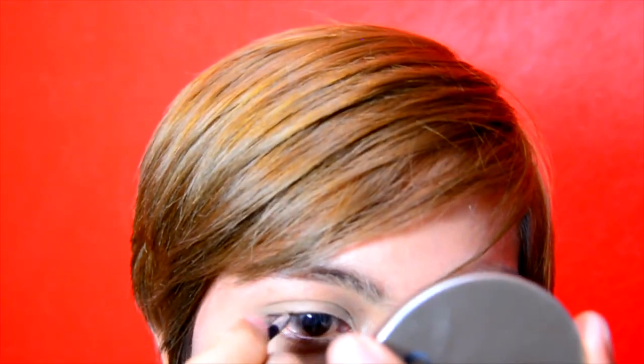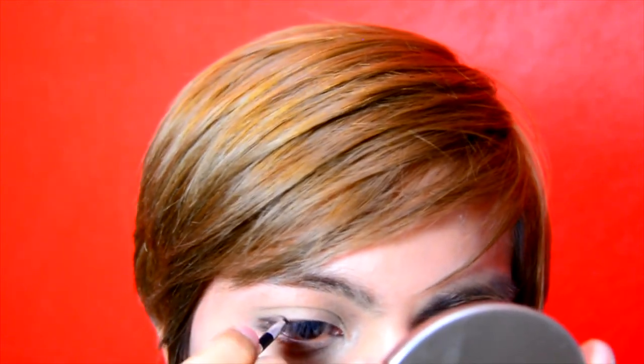For the eye lining, use dark eyeshadow and apply with a moist fan eyeliner brush, starting from the middle of the eye to the outer edge.